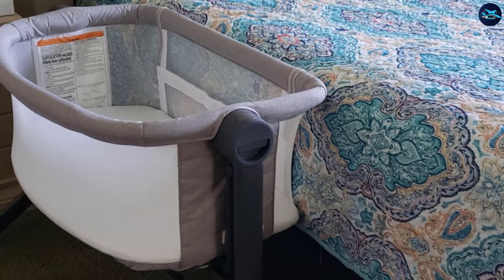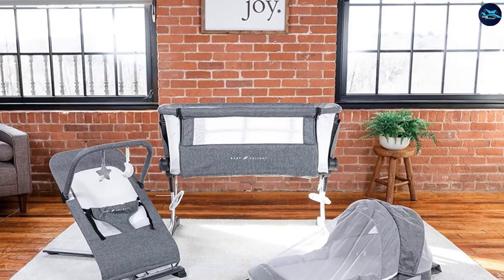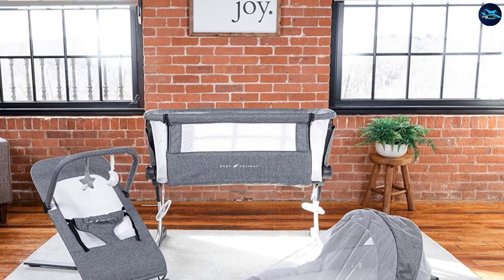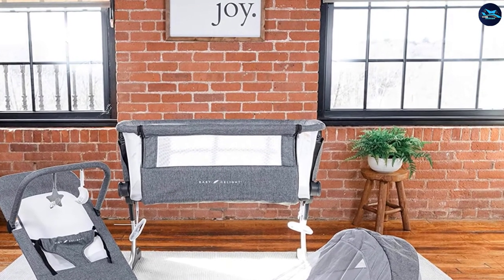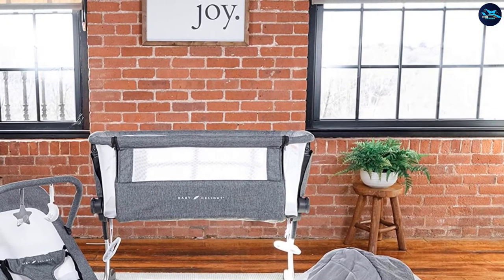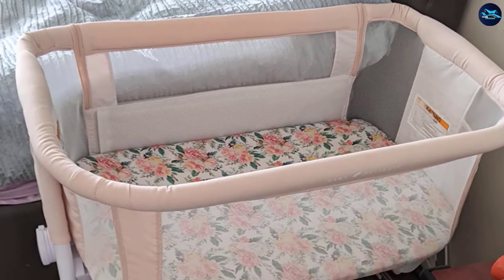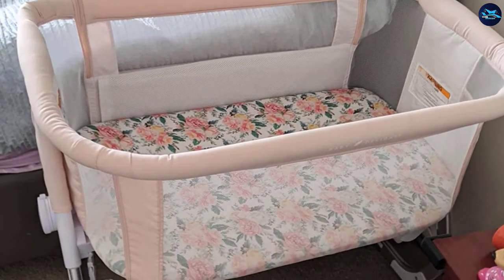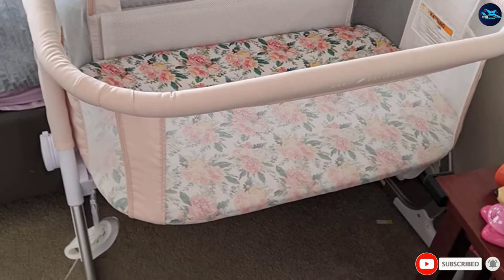The Baby Delight Beside Sleeper features a design that lets you access and feed the baby at nighttime without having to pick them up. Your baby will be within arm's reach for feeding or diaper changes. It offers a great sleeping experience for both babies and parents due to its easy-to-access construction. It is comfortable and secure, and comes with a lock system to secure it to the parent's bed.